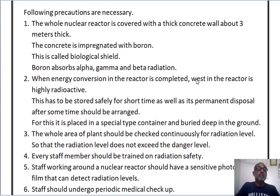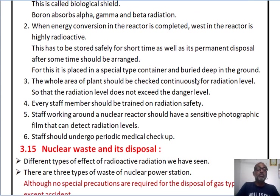Fourth, whatever staff members are working in this nuclear power station area, they should be trained on radiation safety. Fifth, the staff working in this nuclear reactor should carry a sensitive photographic film that can detect the radiation levels available around them. Sixth, the staff should undergo periodic medical checkups.